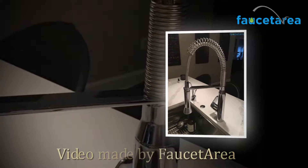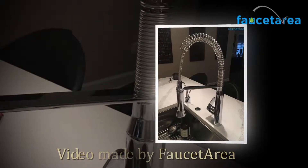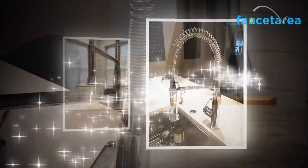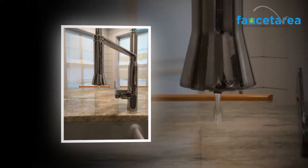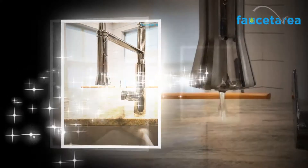Hi everybody, we are Fauceteria.com. In this video we're sharing with you what we think is the Grohe 32951000 K7 semi-pro single-handle pull-out kitchen faucet.